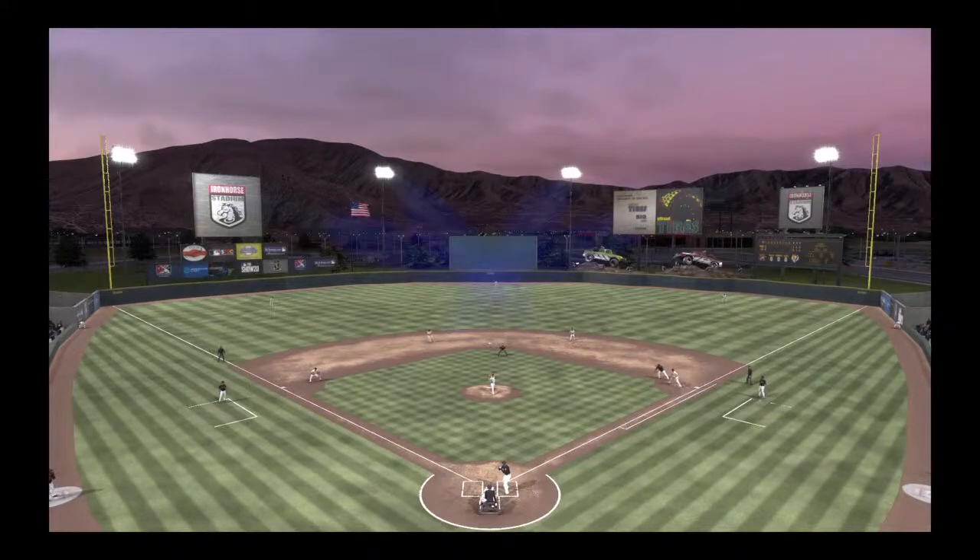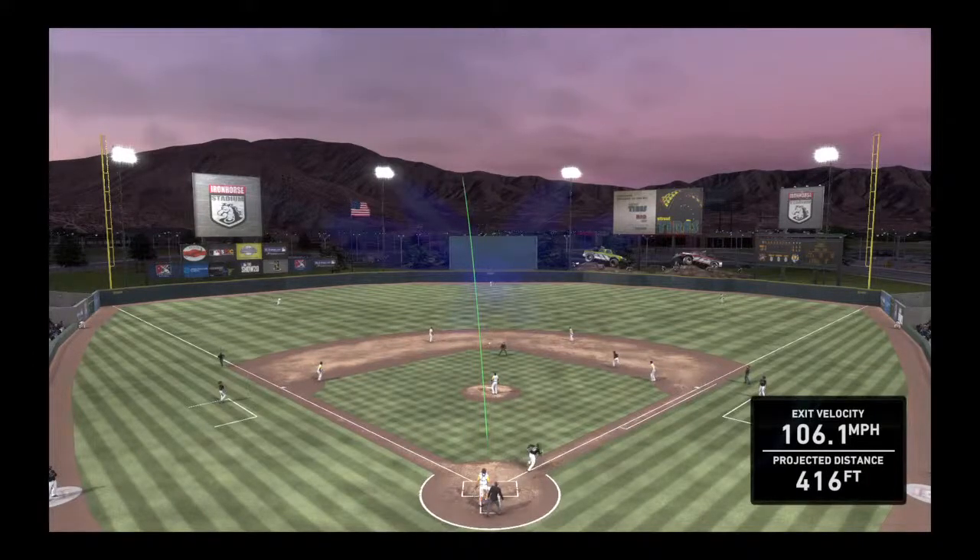If I was the manager, I would tell my pitchers to work around this guy. I mean, he's hit three home runs against them in this series. What more do they need to see? Enough is enough.